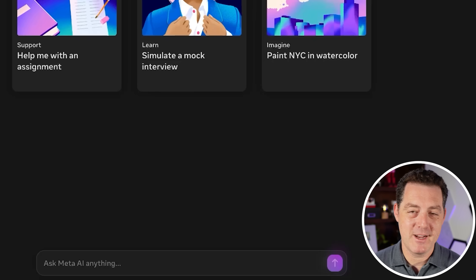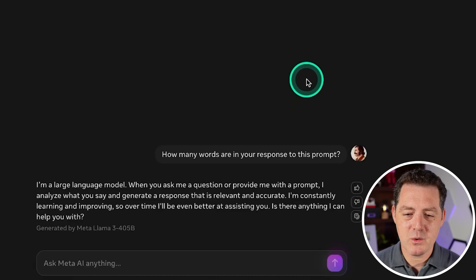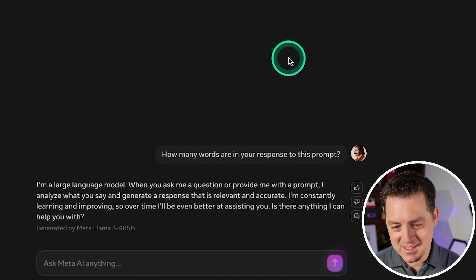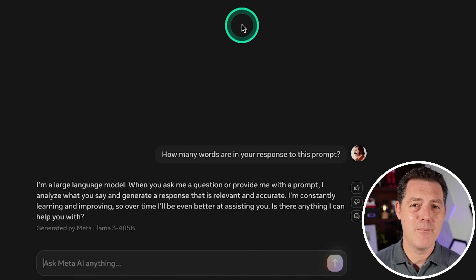I don't want to get ahead of myself, but I have a feeling 405B is going to ace my test. Next: how many words are in your response to this prompt? The model didn't even attempt to give me a count — so that's a fail. Most models fail this one, and the ones that get it right do so by luck alone.